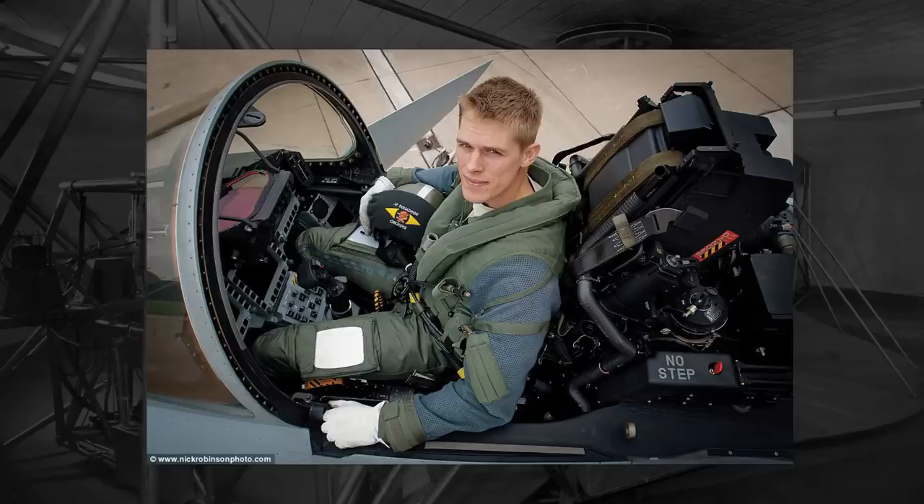Hey everyone. Today we're going to start out by talking about how pilots are positioned in an aircraft. In basically every aircraft we see today, the pilot is sat upright, facing forward, as you would in basically any chair or seat that you would come across.